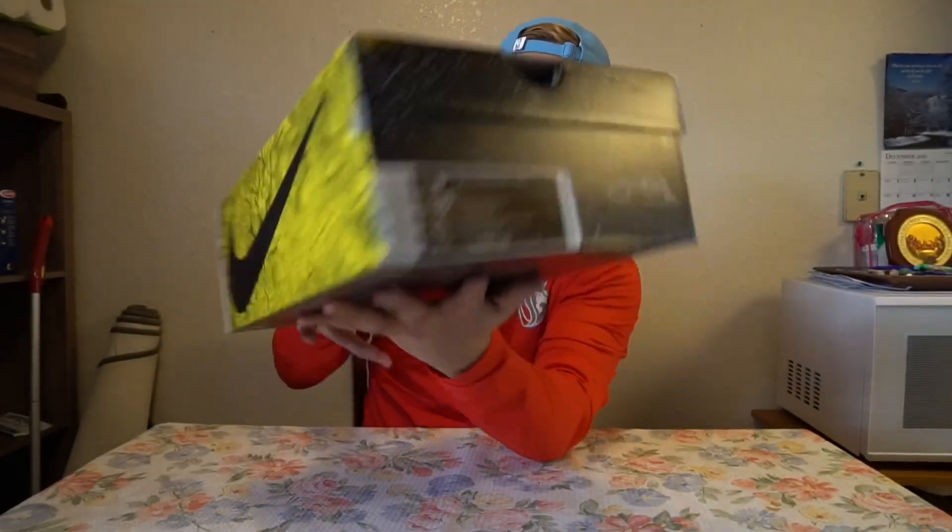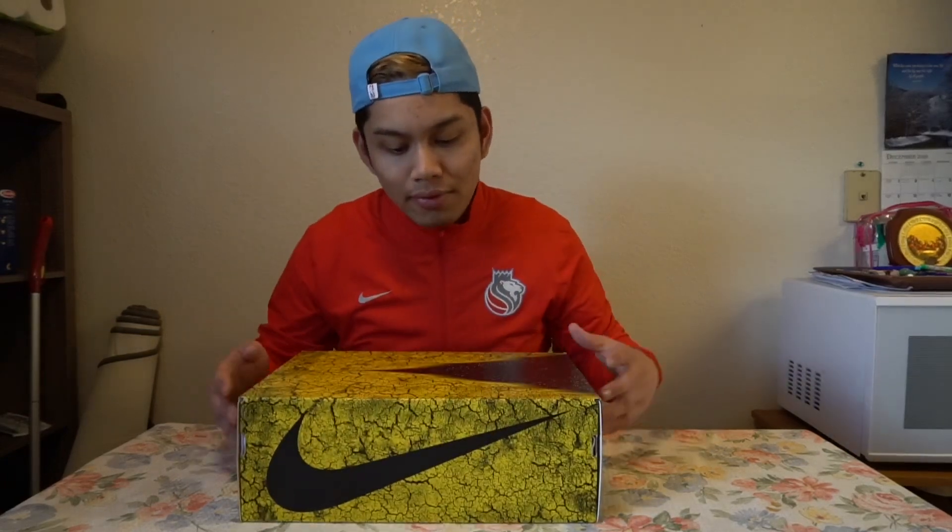The Nike PG 2.5 Pendleton — I believe it says 'Pendleton TV PE 2.' I don't quite understand what the TV part stands for. Obviously PE is Player's Exclusive, player edition. Let's get into the sneaker.